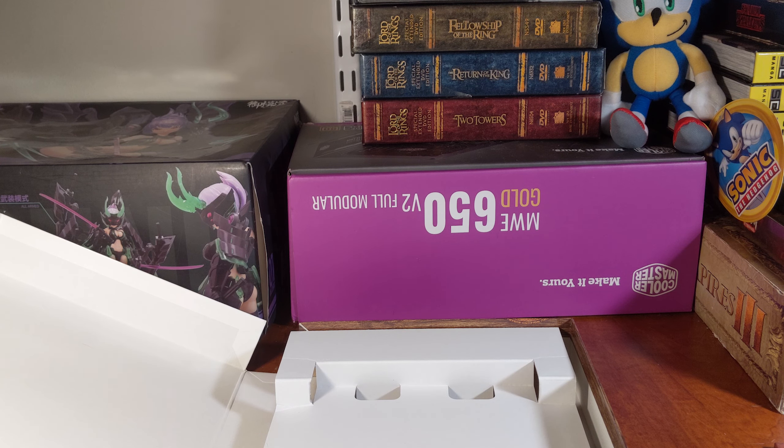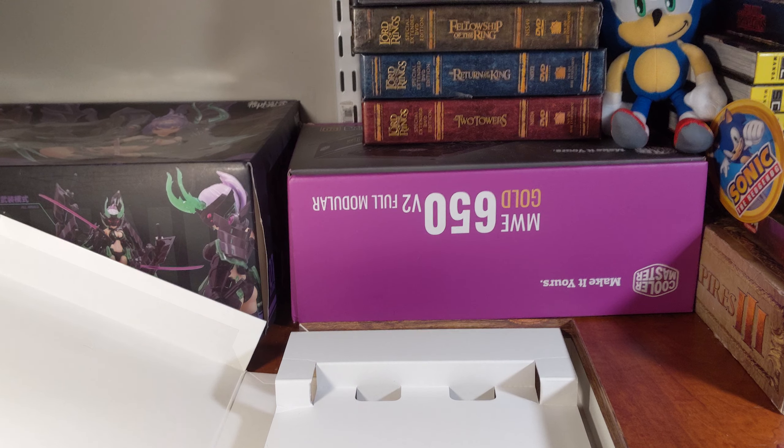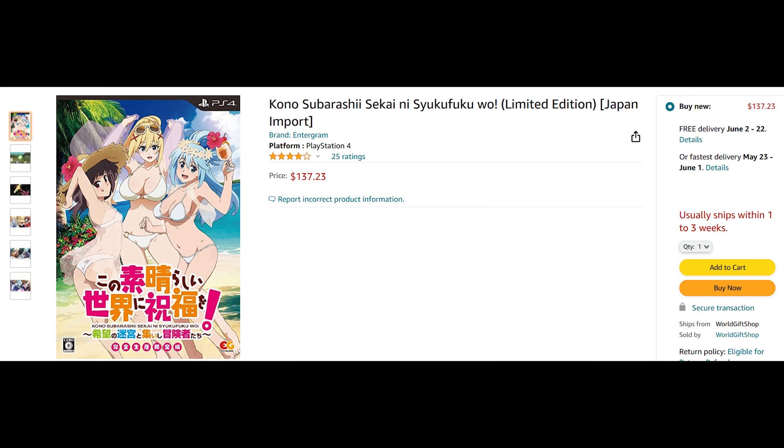Very small limited edition box set thing. It's on Amazon for $137, so definitely look out for it on eBay. I got mine for around $70.